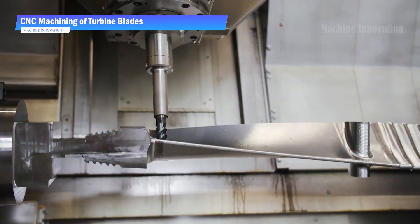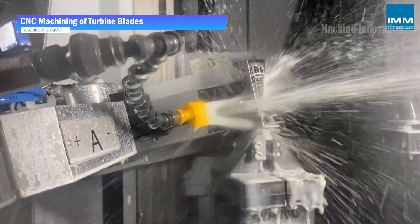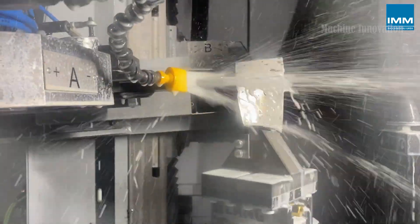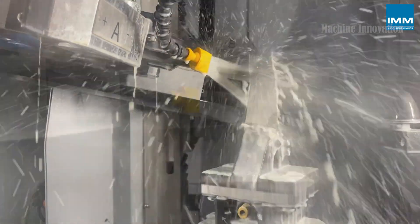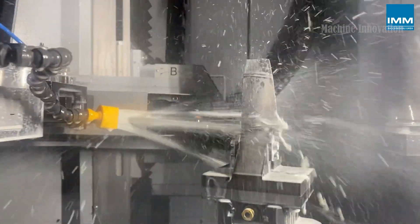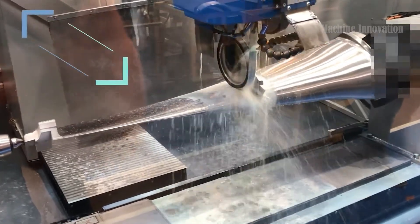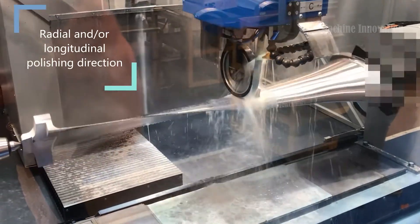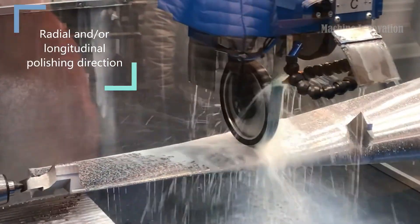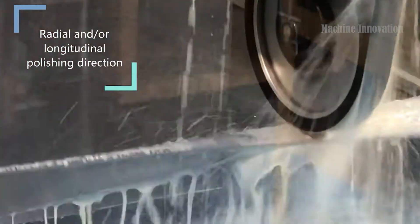The turbine blades, integral to energy generation, are precision machined with CNC technology to achieve the required aerodynamics. This ensures each blade's profile and weight distribution are optimized for maximum efficiency during turbine operation. Once machined, the blades are then ground using CNC technology to achieve the necessary surface finish. This process minimizes air resistance and ensures durability under high temperatures and pressures, allowing the blades to perform reliably within the turbine assembly.